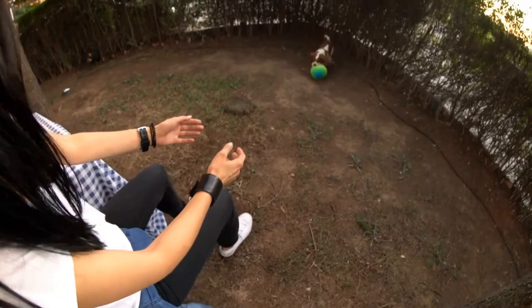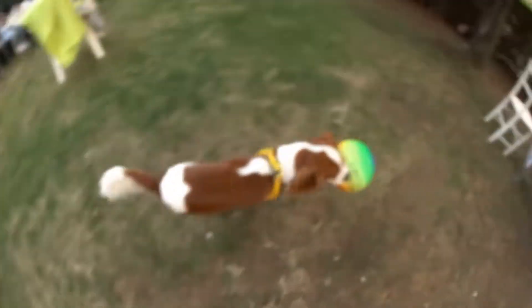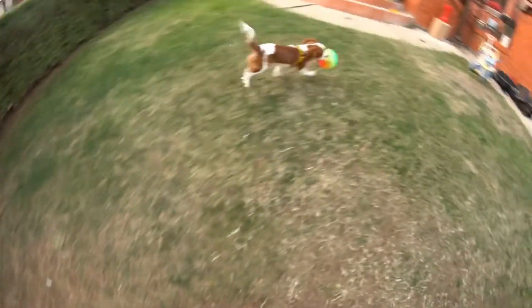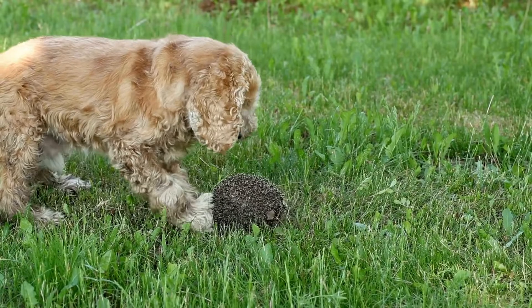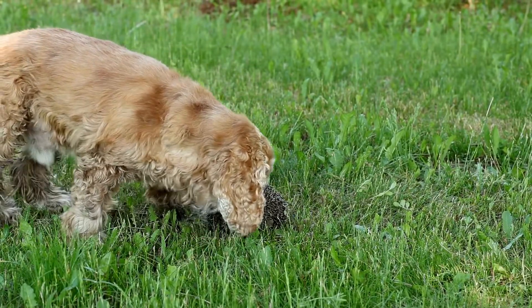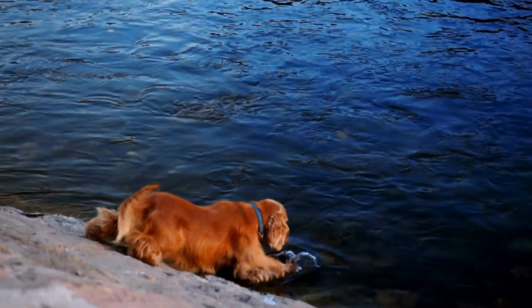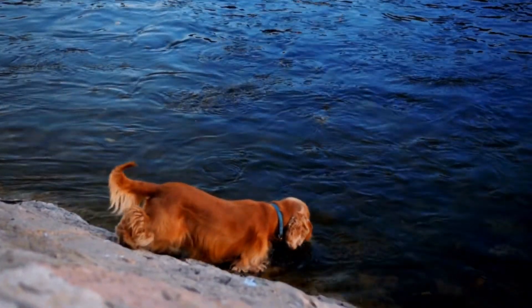If your Cocker Spaniel's leash pulling behavior persists despite consistent training efforts, consider seeking guidance from a professional dog trainer. They can provide specialized techniques and personalized advice based on your dog's specific needs and temperament. Remember, every dog is different, and what works for one may not work for another.